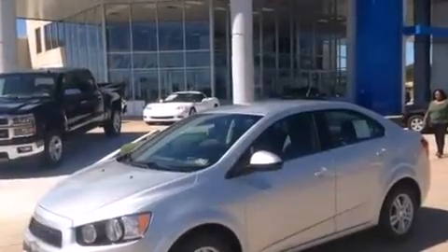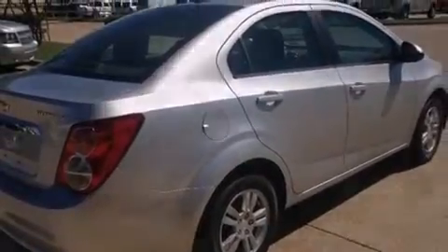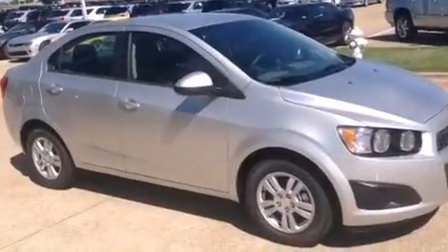With an EPA estimated rating of 37 miles per gallon on the highway, more money will stay in your pocket rather than pour into the fuel tank. This automobile won't last long at this price. Call and arrange a test drive now.